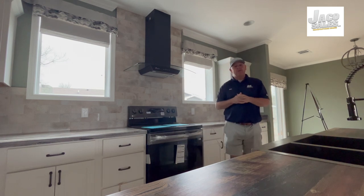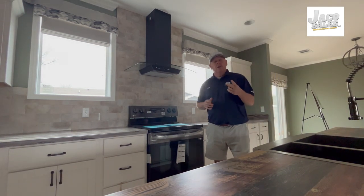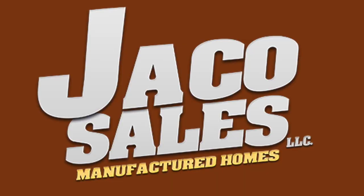Come see us at Jayco Sales in Kelton. What you need to buy: a 575 credit score, proof of income, somewhere to put the house — just come see us and we'll make you a homeowner.